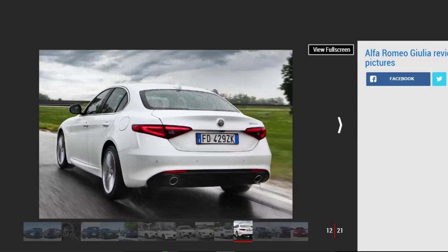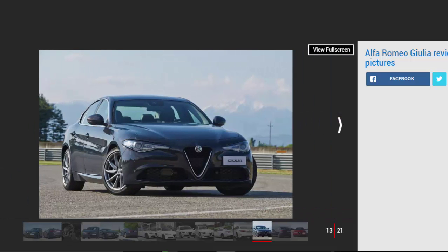As it stands, the Giulia is a rival for compact executive saloons such as the BMW 3 Series, Audi A4, Jaguar XE, and Mercedes C-Class, while alternative options to the Alfa include the Lexus IS, Infiniti Q50, and higher-spec versions of the Volkswagen Passat.